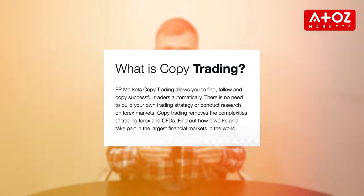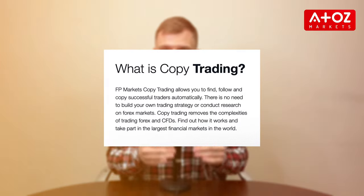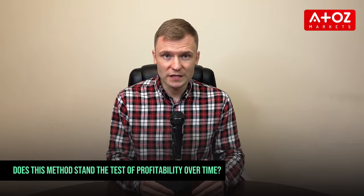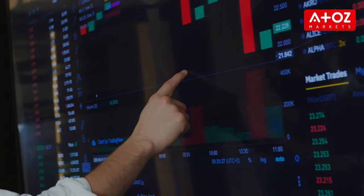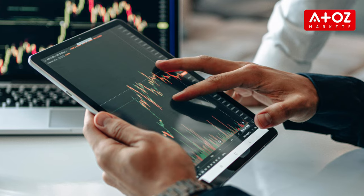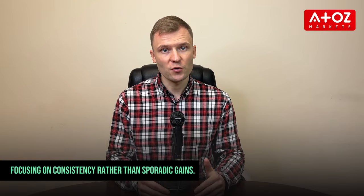Before we jump in, let's grasp the concept of copy trading. It's a strategy where you replicate the trades of seasoned traders, also known as signal providers, in proportion to your capital. But does this method stand the test of profitability over time? Many traders have discovered success through copy trading, capitalizing on the expertise of others to boost their portfolios. The key here is choosing your trader wisely, focusing on consistency rather than sporadic gains.